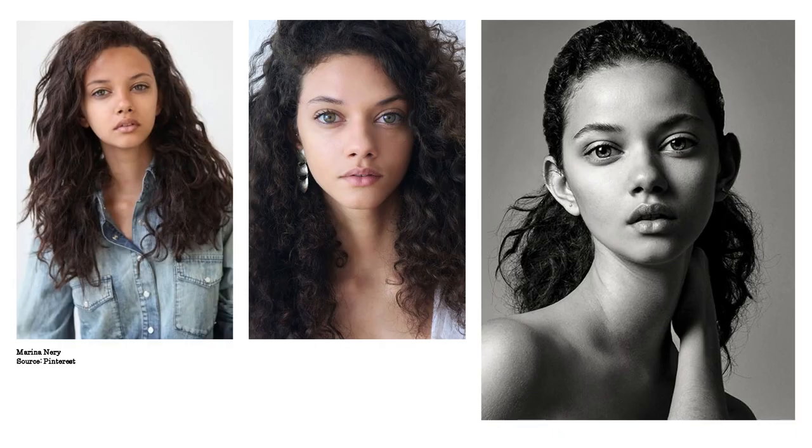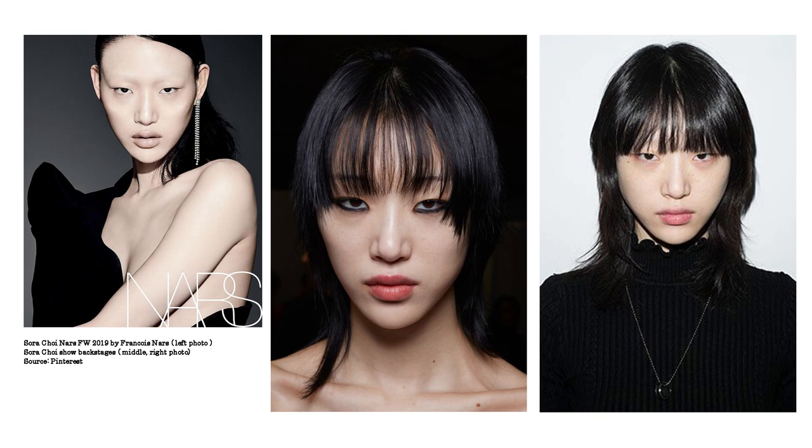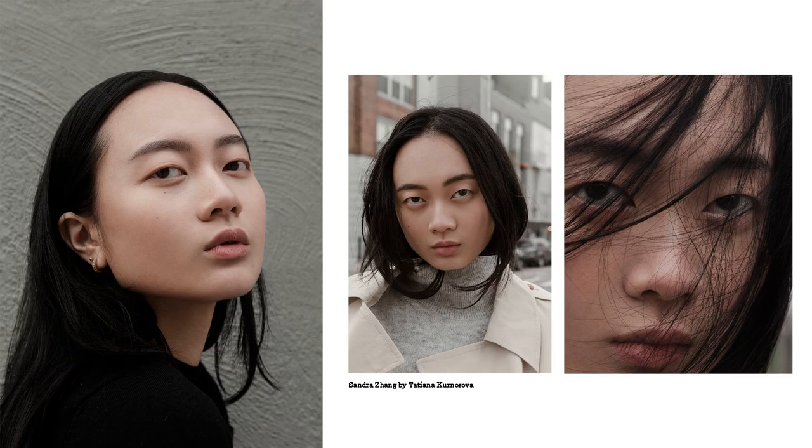Modeling agencies also love captivating eyes — it can be the eye color, the eye shape, the distance between the eyes, anything special and captivating that will attract the viewer. Models are selling products, and if they can attract more viewers by showing their unique beauty, that's a really good thing. Marina Neri is a perfect example of a model with captivating unique eyes. Julia Bilikova has huge blue eyes that look so beautiful. Nur Helman's gaze is so captivating and deep, Sora Choi has gorgeous expressive eyes, and Liza Popova also has a captivating look. Ellie Lewis looks calm yet captivating too.